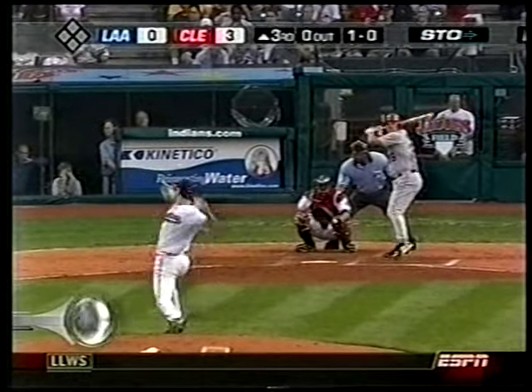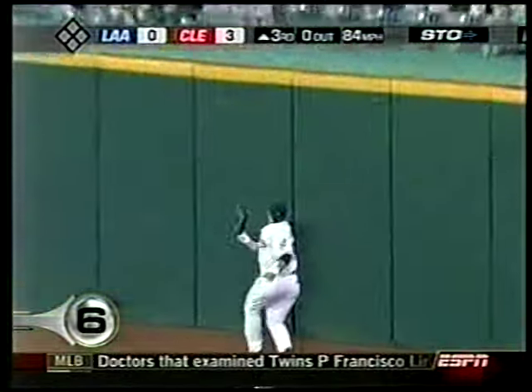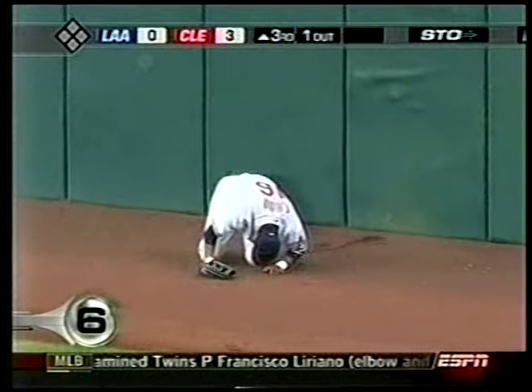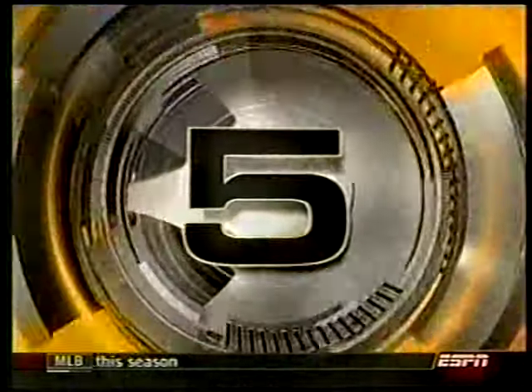Number 6, Angels and Indians. Rob Quinlan fly ball to right field. It's Shin-Soo Choo — he is the walrus — and he makes a grab at the wall. And Cliff Lee happy to help on defense.